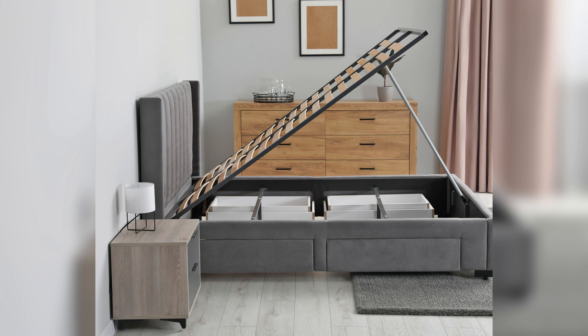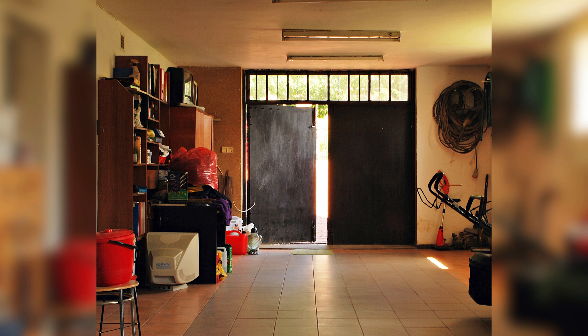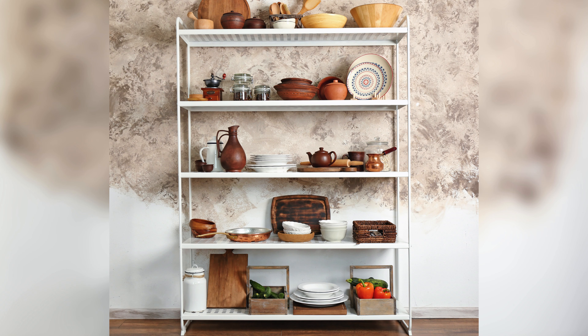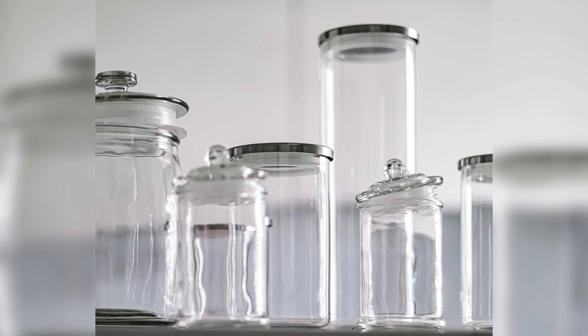One of the most effective ways to maximize space is by using multifunctional furniture, such as a storage ottoman or a bed with drawers underneath. Another tip is to use vertical space and install shelves or cabinets on walls.